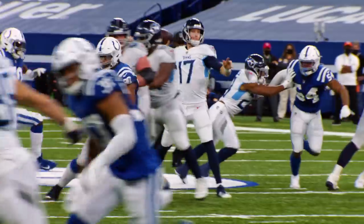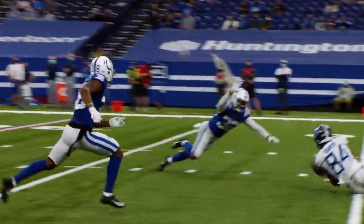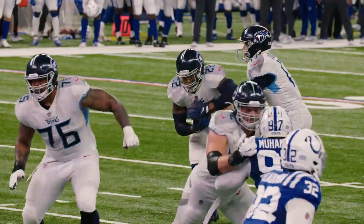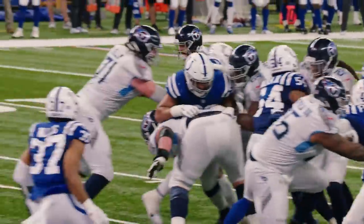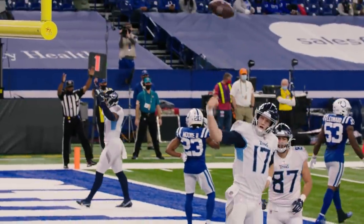Touchdown Titans! Davis with the catch at the 5, Davis down to the 1 — what a sliding grab by Davis. Henry on the left side. Tannehill fakes, finger roll — Touchdown Titans!